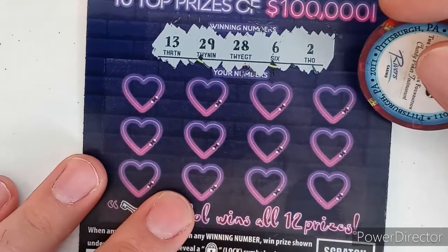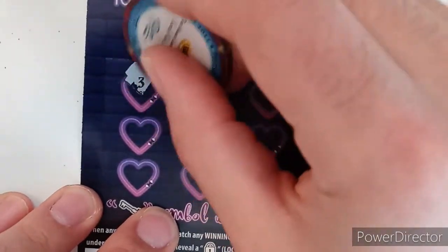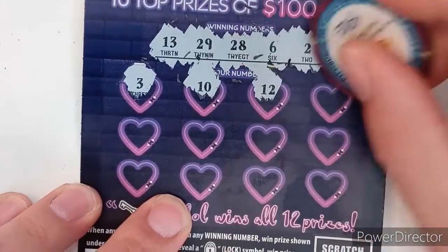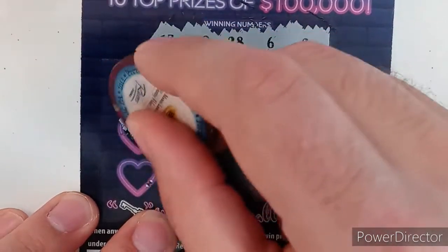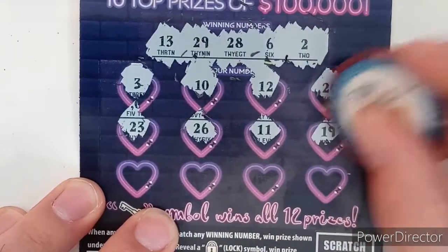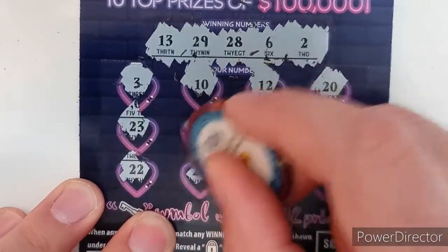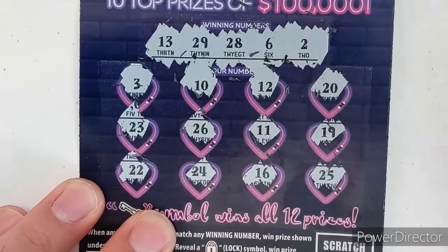On ticket 13, we're looking for 13, 29, 28, 6, and 2. Numbers revealed: 3, 10, 12, 20, 29 — my lucky number, hoping it comes through — 23, 26, 11, 19, 22, 24, 16, and 25. Not seeing a winner on 13.